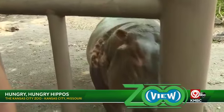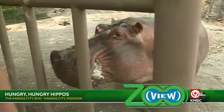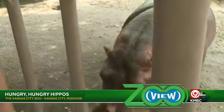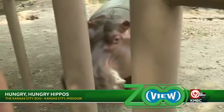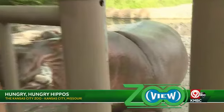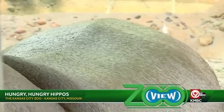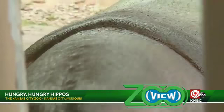Since she's so big, does she have to stay in the water to keep cool? I would imagine she gets pretty hot out here. She does stay in the water for most of the day to help her keep cool. Her body naturally produces something called blood sweat — it's what they secrete off of their skin. It keeps them from getting sunburned if their backs are poking out of the water and it helps heal wounds if they ever injure themselves.